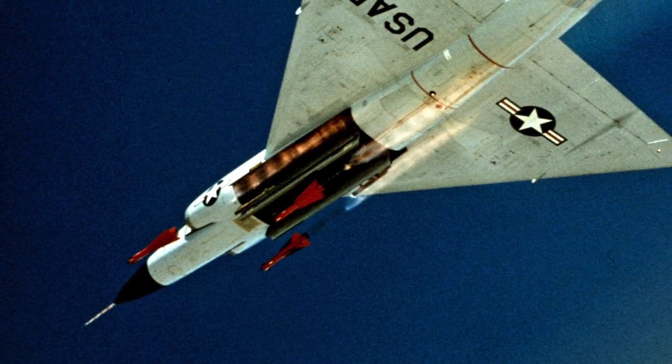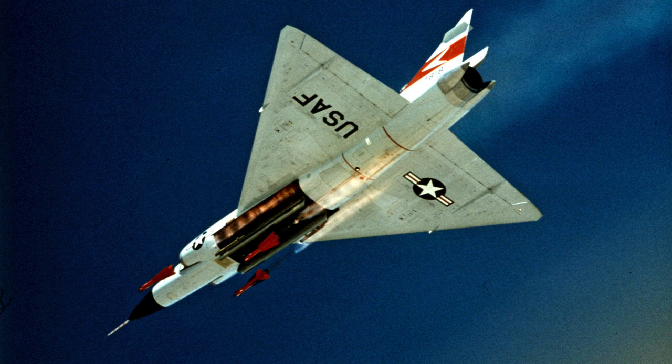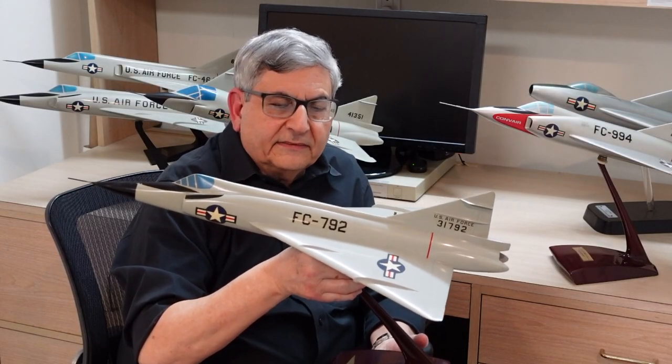The F-102A carried Hughes Falcon radar-guided missiles on internal weapon bays underneath the forward wing. First flight was December 20th, 1954. For all you Steve Canyon fans, this was his favorite airplane. And so now we have Convair firmly in the jet interceptor business with the F-102 Delta Dagger.